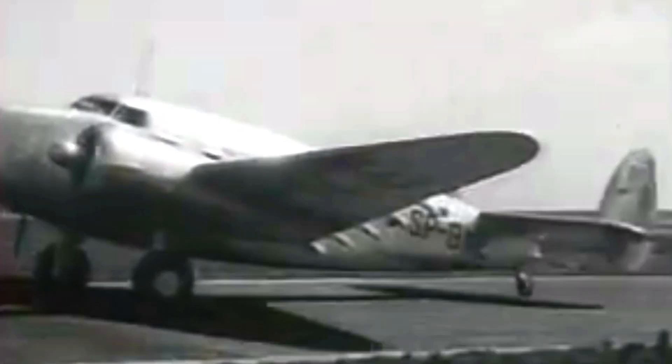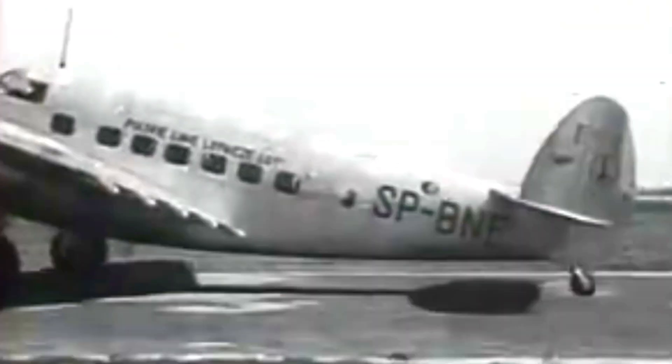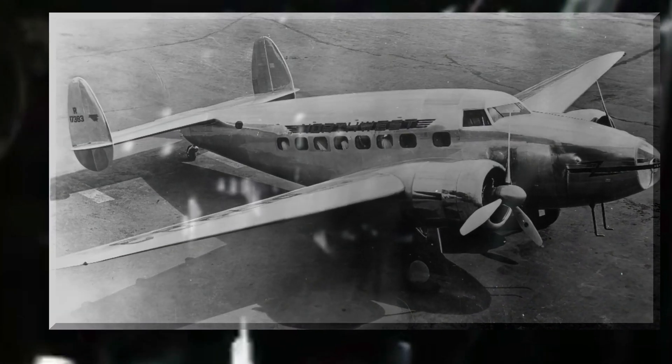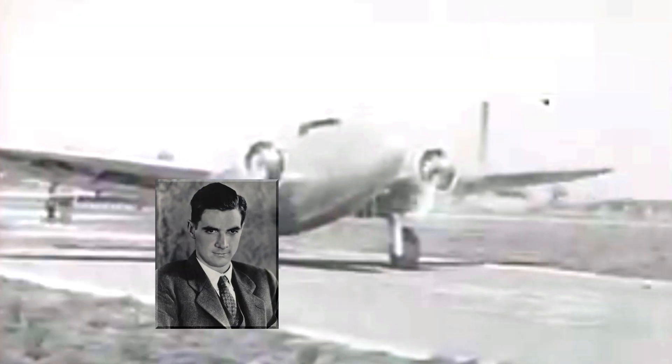The Model 14 Super Electra prototype, registered as NX17382, represented a significant advancement in the Electra lineage. First taking flight in 1937, this larger and more powerful variant of the Model 10 offered increased range and payload capacity. This aircraft played a crucial role in the development of the Model 14, undergoing post-construction testing of its performance and systems. Following its testing period, the Model 14 would go on to fly for Northwest Airlines before moving on to Nicaragua, where it would eventually be lost after a crash during takeoff in 1946. The Model 14 would be prized for its reliability, being flown on record-breaking flights that included a circumnavigation of the globe by Howard Hughes.